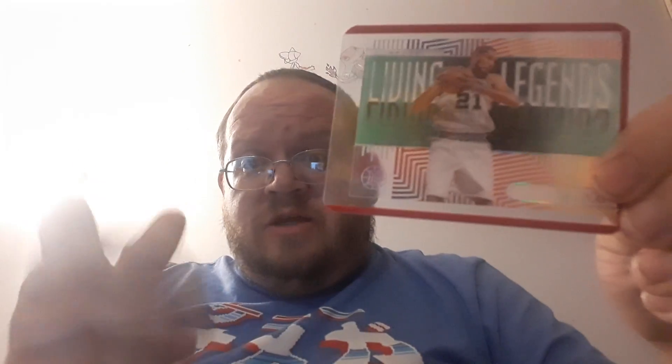Tim Duncan was an amazingly awesome basketball player, one of the best. He just retired last year or the year before, and he's going to go down in history as one of the best big men in the business. That's an awesome card — comment below and tell me what you think about this card.